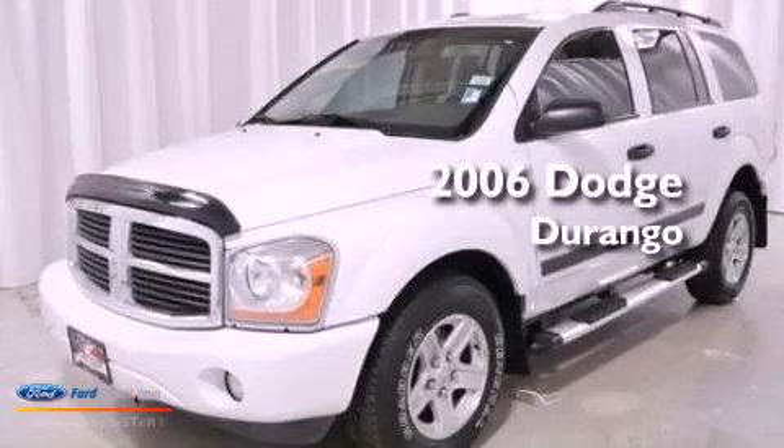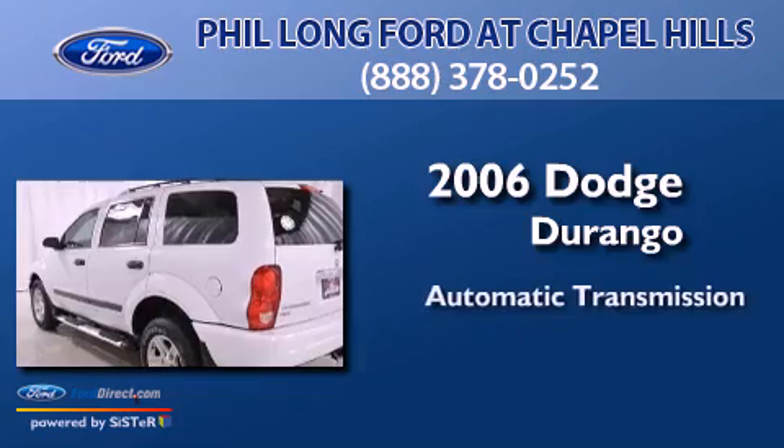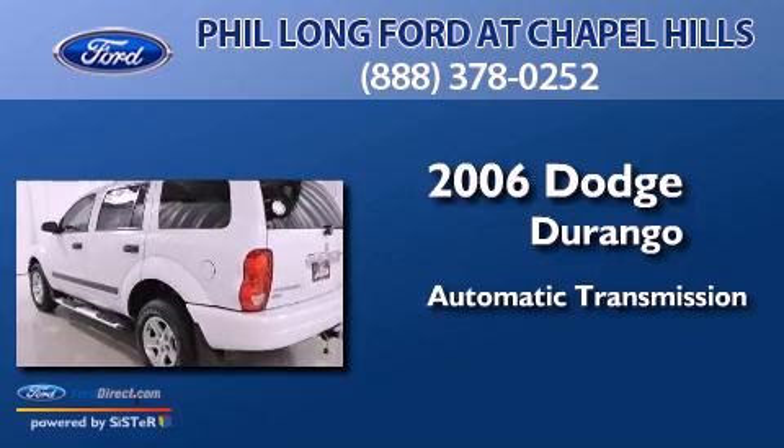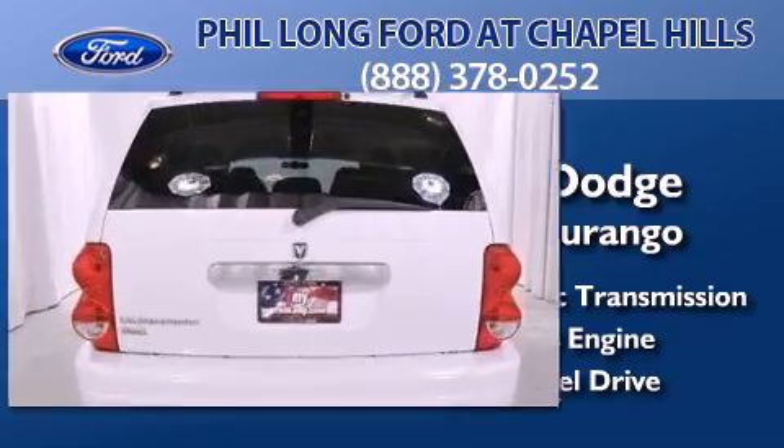This is a 2006 Dodge Durango. This SUV has an automatic transmission, a 4.7-liter V8, and the added safety and control of four-wheel drive.